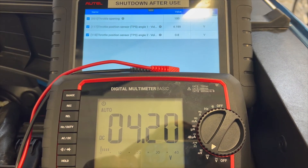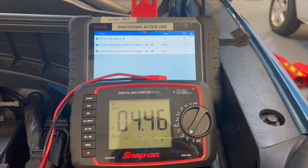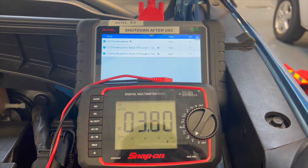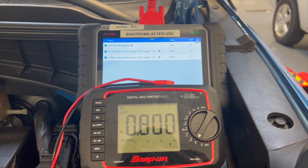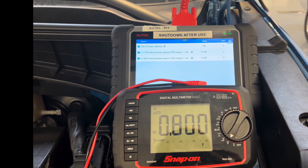We were also getting readings that were very close in voltage to the readings shown on the graph from AllData. At wide open throttle, we were reading 4.2 volts on the multimeter, which was very close to what the graph said — 4.41 volts for wide open throttle. We repeated this process with throttle position sensor number 2. However, this time we were looking for a decrease in voltage as it was a negative correlation sensor. This sensor did decrease in voltage as expected, and was also very similar to the scan tool's voltage. The voltage at wide open throttle was close to the AllData graph value, with the multimeter reading 0.8 volts and the graph showing 0.59 volts at wide open throttle.